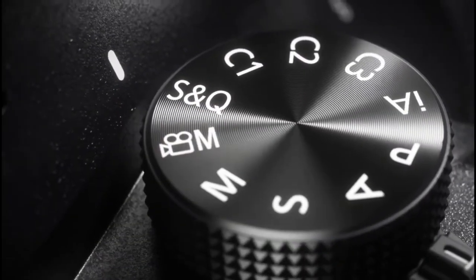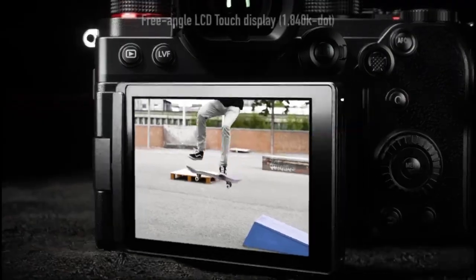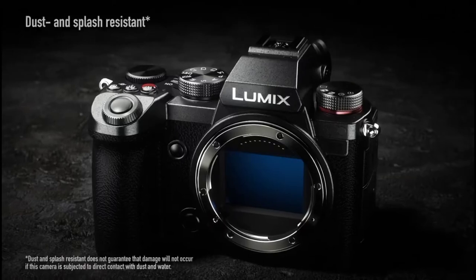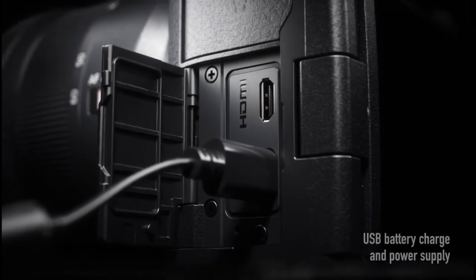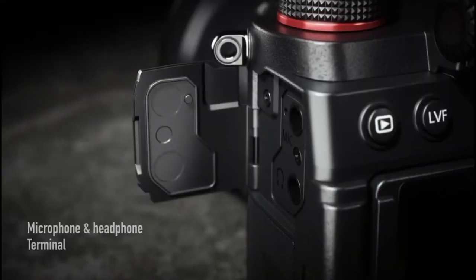It also supports V-Log, time lapses, dual native ISO, and anamorphic 4K. In-body image stabilization keeps things nice and smooth, and although the autofocus is still contrast-based, the system is more than capable of following a subject while walking and talking.